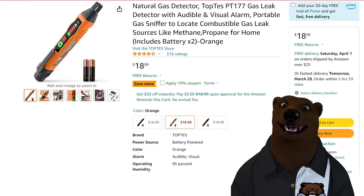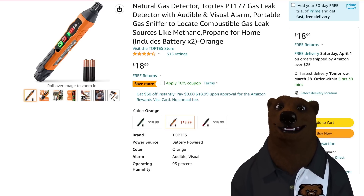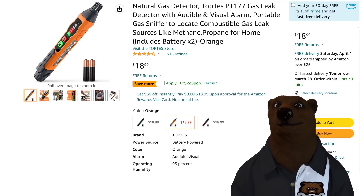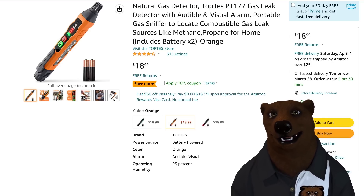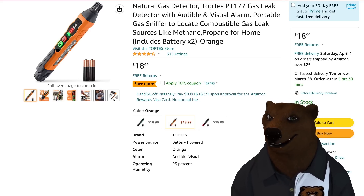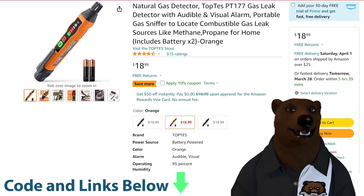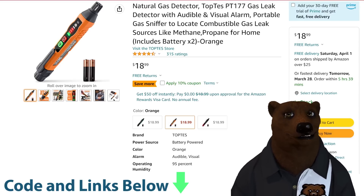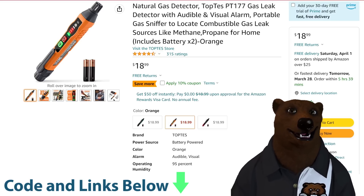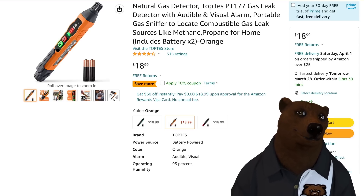First off, we got TopTest. A lot of people said they missed out on the deal last week or the week before, so I reached out to them and they've extended it — 10% off on this. If you don't know what this is, it's a sniffer for natural gas, propane, basically any combustible kind of gases it should pick up. Normally $19, it's on sale now, and they gave me a 10% off coupon code just for you all, down in the links below.